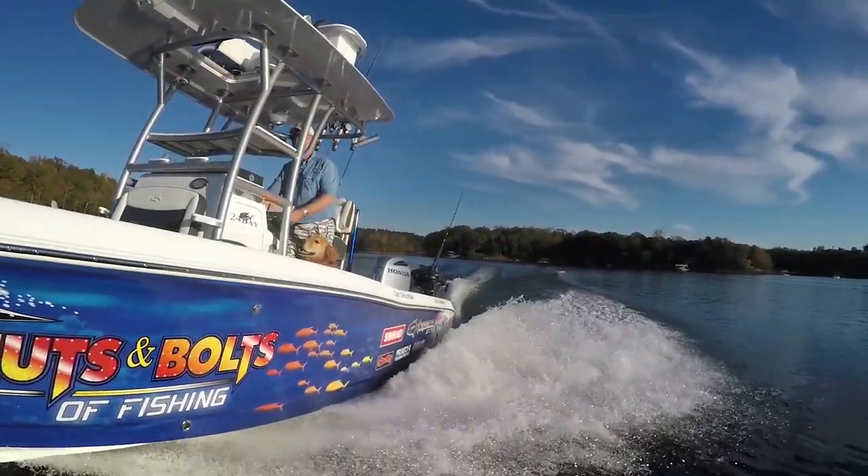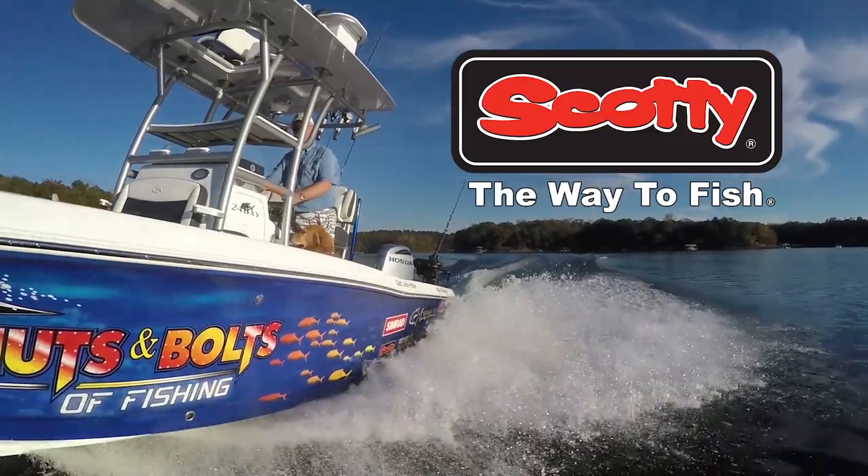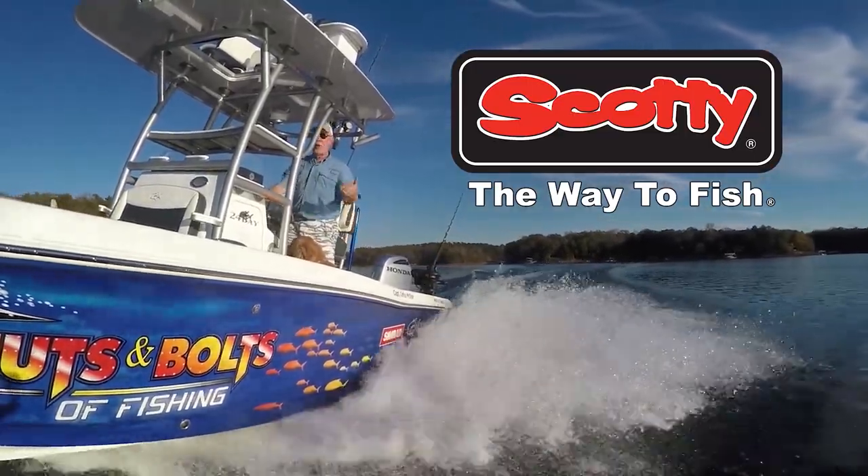Closed captioning for this Nuts and Bolts episode is presented by Scotty — the most trusted name in high-performance downriggers, rod holders, and fishing accessories.